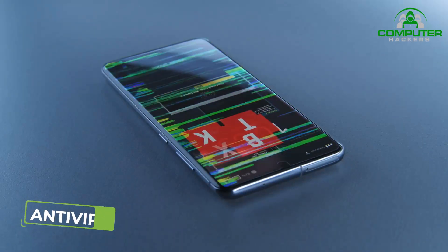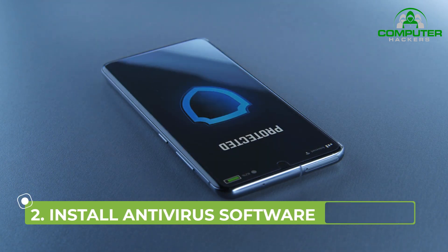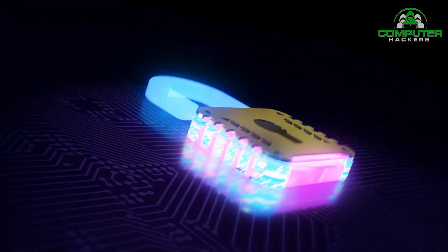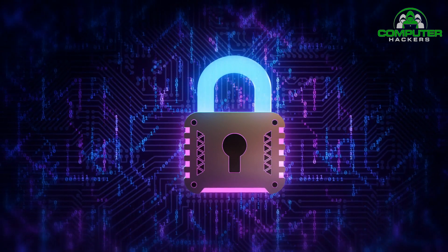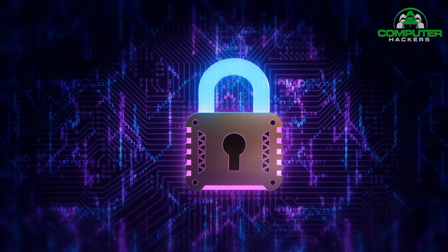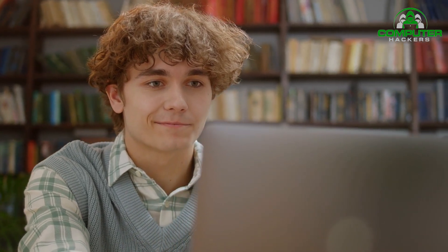2. Install Antivirus Software. Computer viruses and malware are everywhere. Antivirus programs such as Bitdefender, Panda Free Antivirus, Malwarebytes, and Avast protect your computer against unauthorized code or software that may threaten your operating system. Viruses may have easy-to-spot effects — for example, they might slow your computer or delete key files — or they may be less conspicuous.